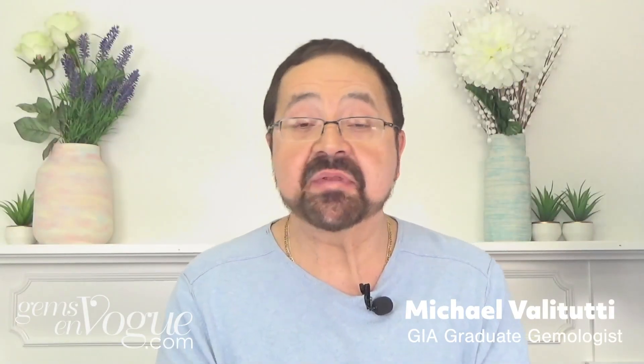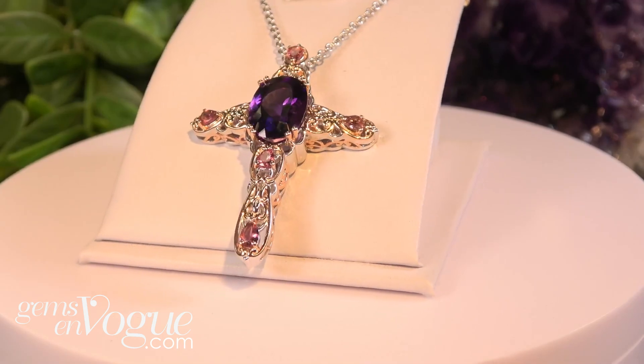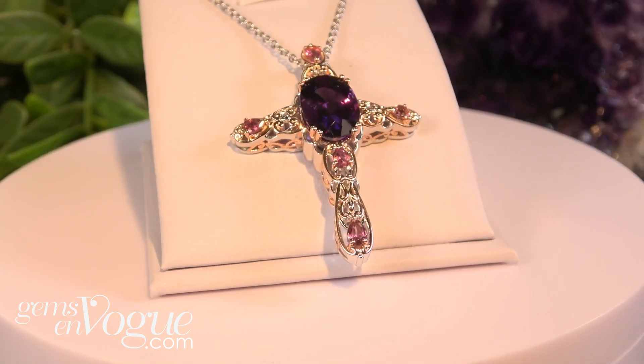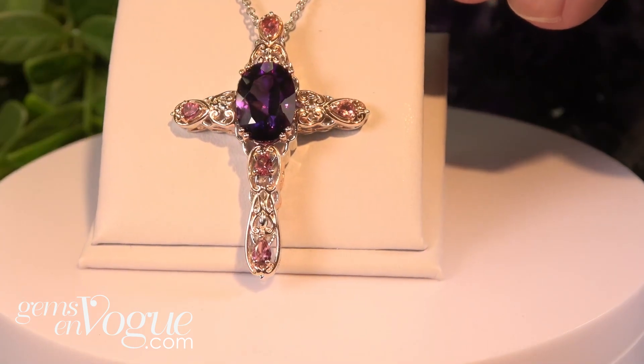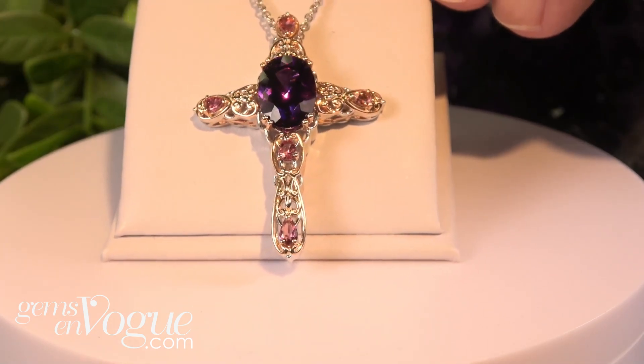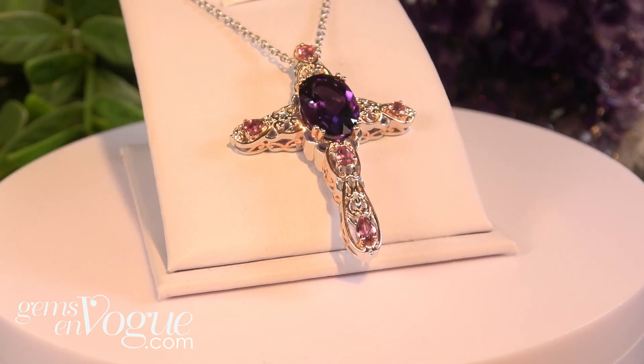Welcome to a luxe collection of some of the best gemstones you're ever going to see. Let's start off with Namibian amethyst — we love the Namibian material. This amethyst is really, really great. You've got Brazilian pink tourmaline, 6.80 carat total weight. Just take a look at the quality of that amethyst. This entire piece is coming in at only three hundred and twenty-two dollars.